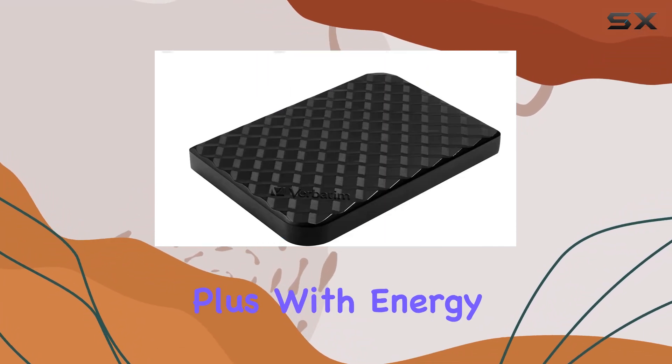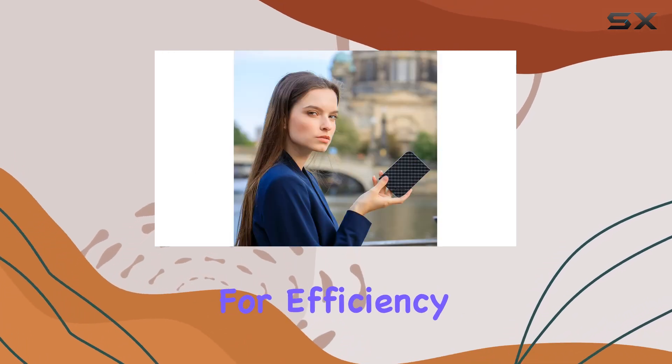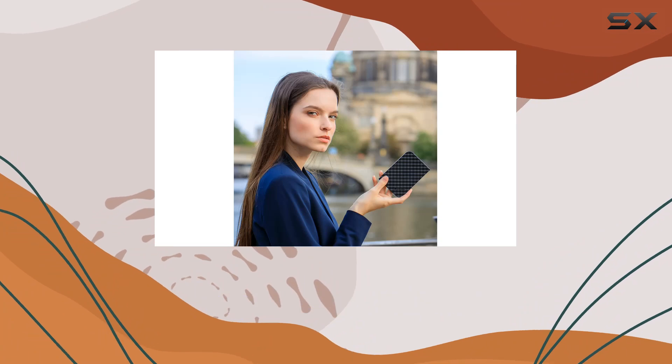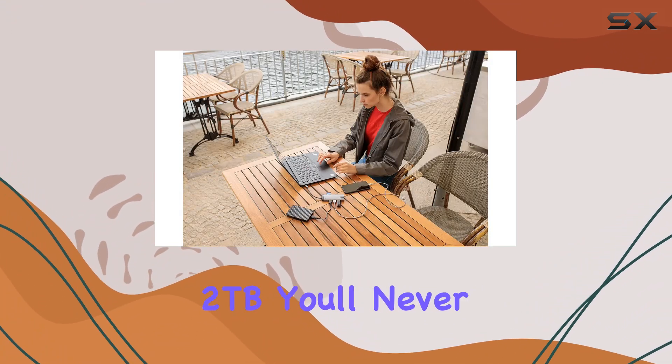Plus, with energy-saving software, you can rest assured knowing that your device is optimized for efficiency, saving both power and money in the long run. With a whopping digital storage capacity of 2 terabytes, you'll never have to worry about running out of space again.